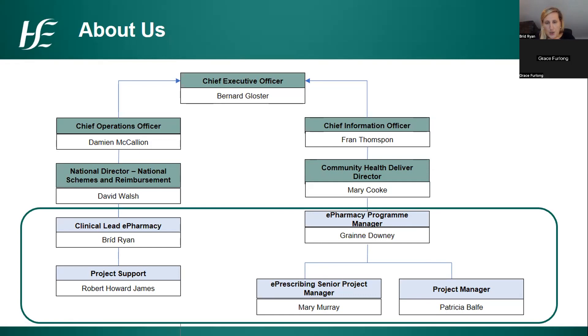Looking at the project team, it also encompasses project managers from eHealth. Mary Murray has taken on the role of e-prescribing senior project manager for the last nine months, and in the last two months she has a second project manager as well, so three or four of us are working full-time on the project. On the eHealth side, resources report up through the community health delivery director and to the chief information officer Fran Thompson.